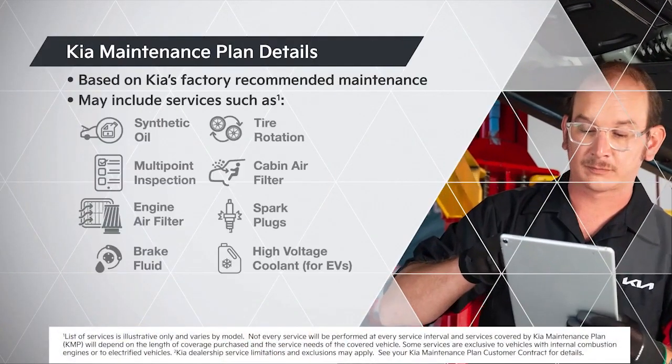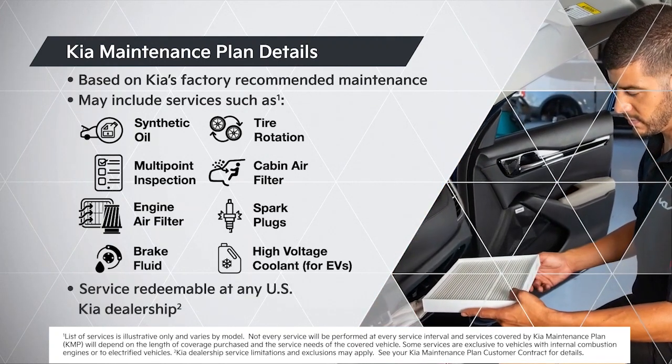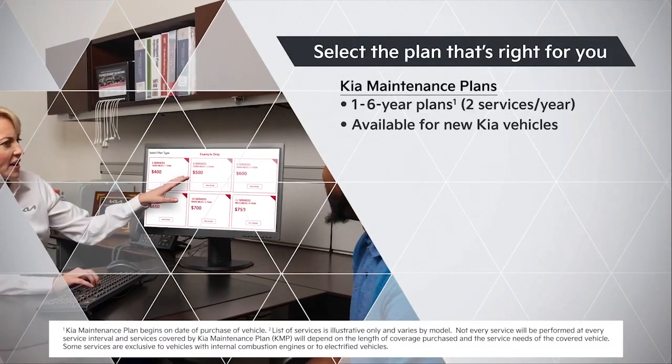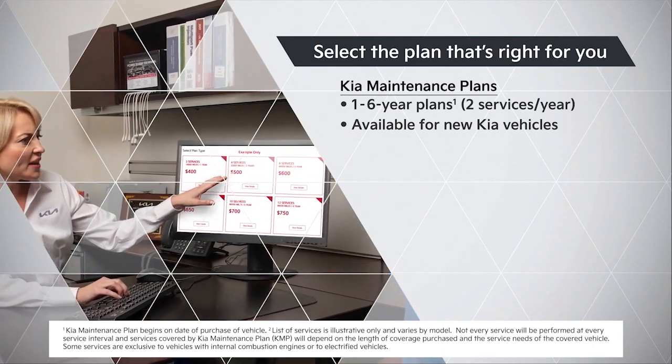KMPs are based on Kia's factory recommended maintenance services and can be redeemed at any Kia dealership. Plans are available in one to six year increments and that includes two services per year.